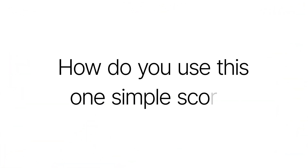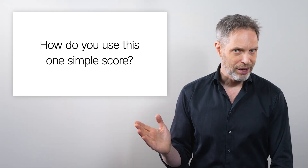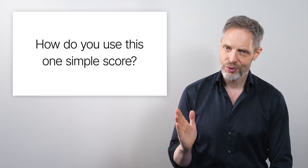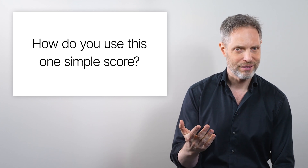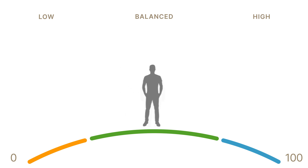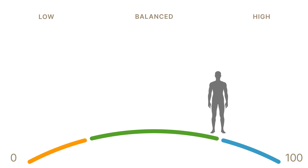So how do you use this system — this one simple score? The bottom line: if your goal is weight loss, improved metabolic health, or just getting a bit leaner and stronger, then you want to eat foods that are higher on this scale — higher than what you eat today. So if you are around 30 on average, like most people in the US, then try aiming for 40 or 50. If you really want to push it, go for 60 or maybe even 70.